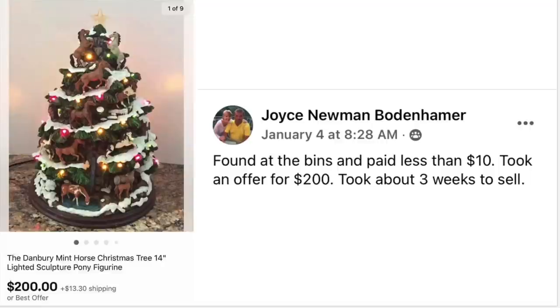Joyce Bodenhammer found a Danbury Mint Christmas tree at the bins for less than $10. She took an offer of $200 and it took about 3 weeks to sell. This one has horses on it — $10 sold for $200.